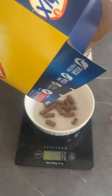Then I had my second breakfast which was some Weetabix protein crunch. Love the chocolatey milk at the end, feels like such a treat.